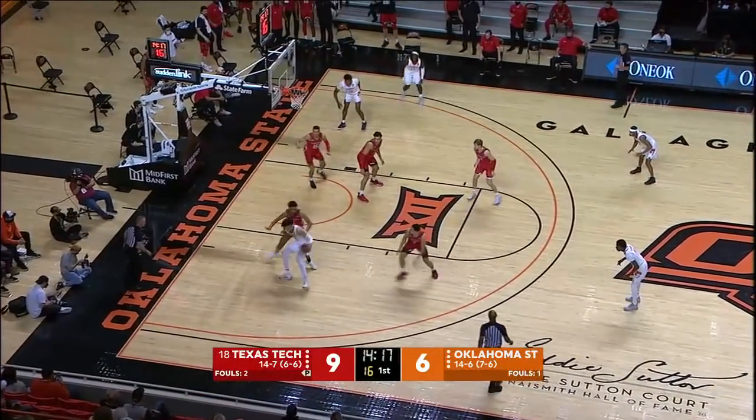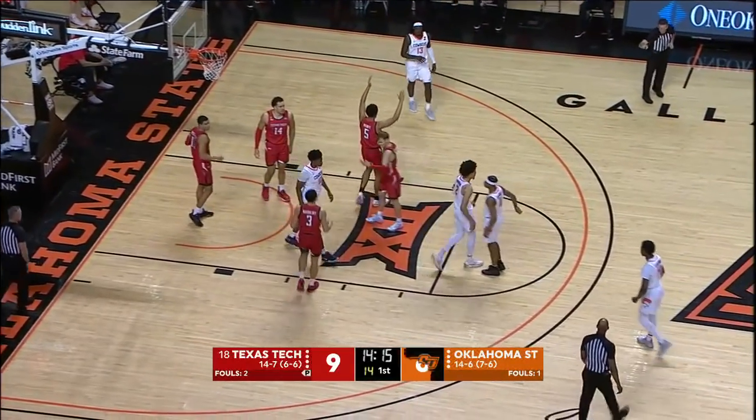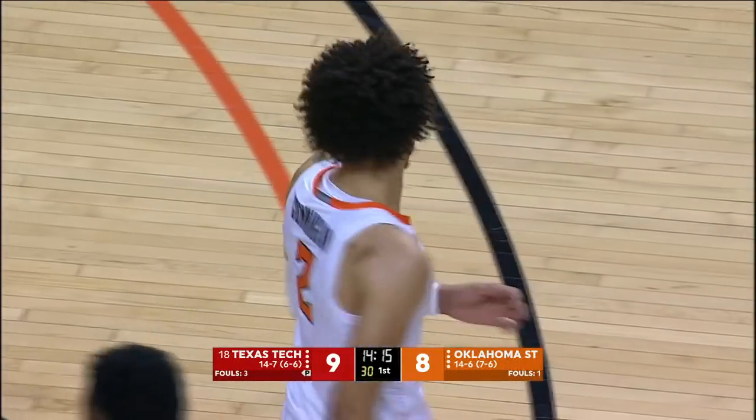Jamarius Burton tonight for Texas Tech is day-to-day with a little bit of a toe injury. Cunningham bullies his way to the basket.